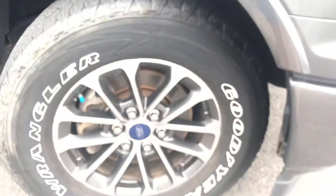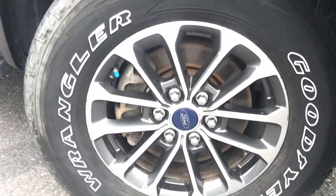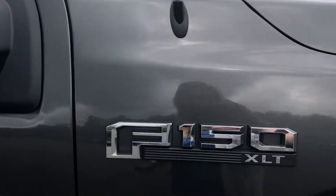Nice Wrangler Goodyear tires on this F-150 Sport, as well as very well maintained chrome rims. Tire tread is in great condition. Noting the F-150 XLT there. Those nice running boards here — bit of a surface scratch here.